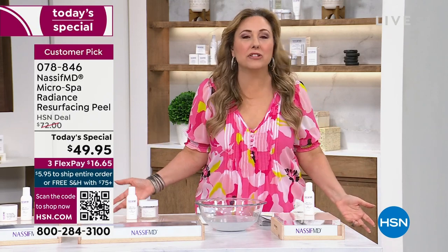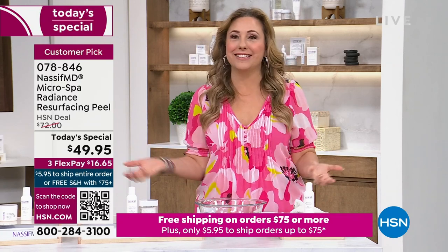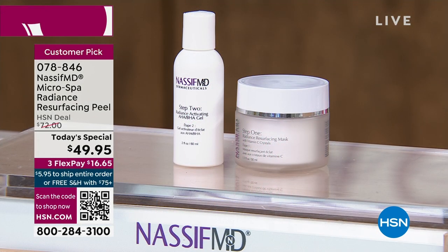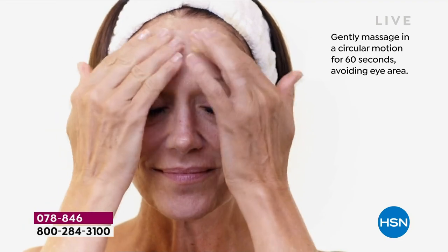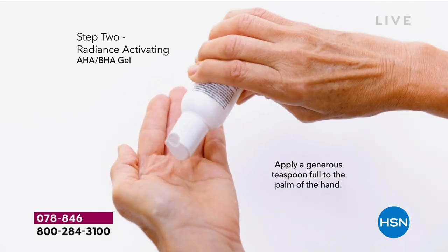You can't get a facial anywhere in the country for three dollars. The convenience of doing it at home means no babysitter, no driving, no waiting room. Exfoliation is essential — when you put skincare on dead skin, you're wasting your money. Looking at the animation: you massage the vitamin C crystals on dry skin for 60 seconds, infusing vitamin C, vitamin E, and peptides. Then for two minutes on top, without removing the crystals, add the salicylic and lactic acid gel.